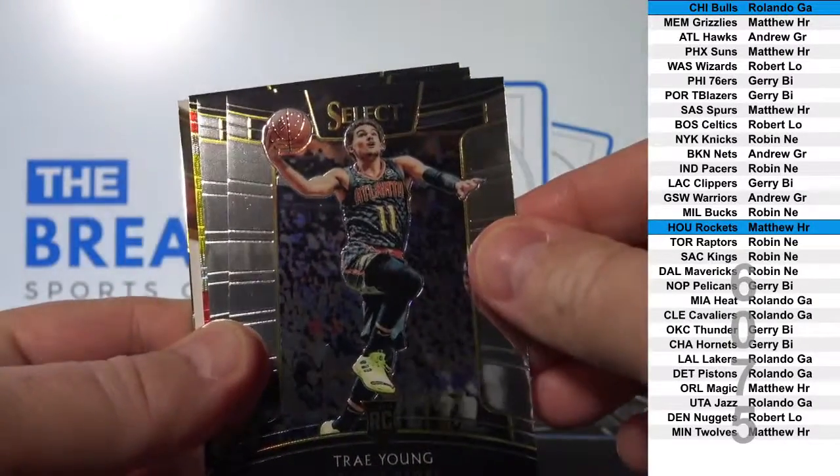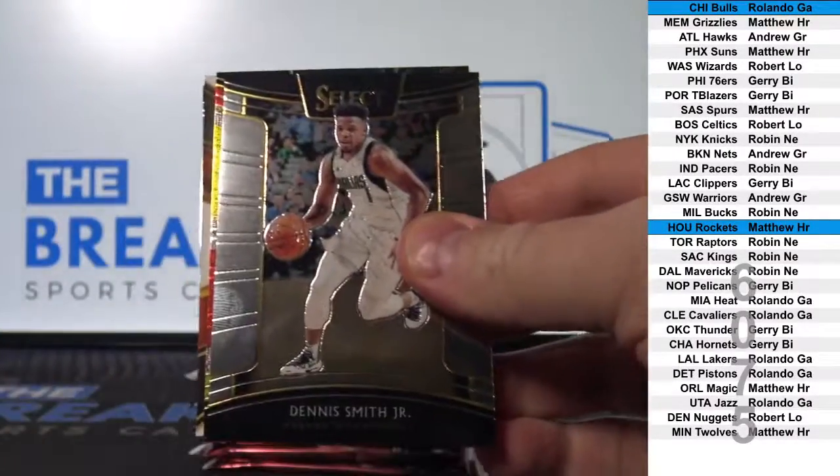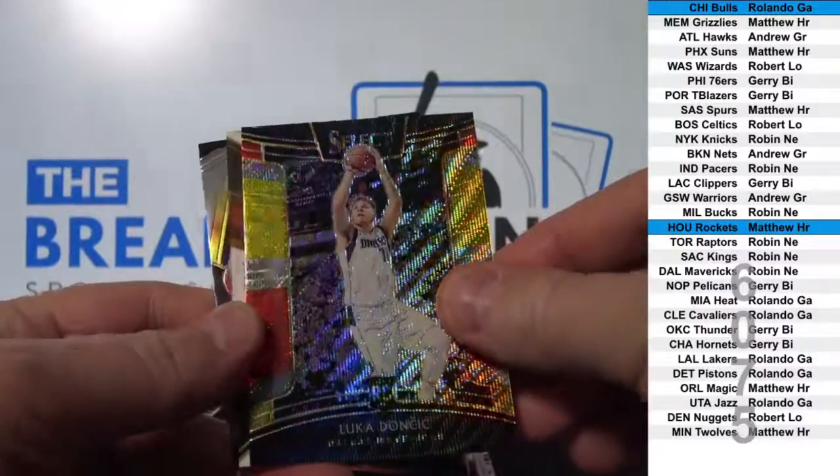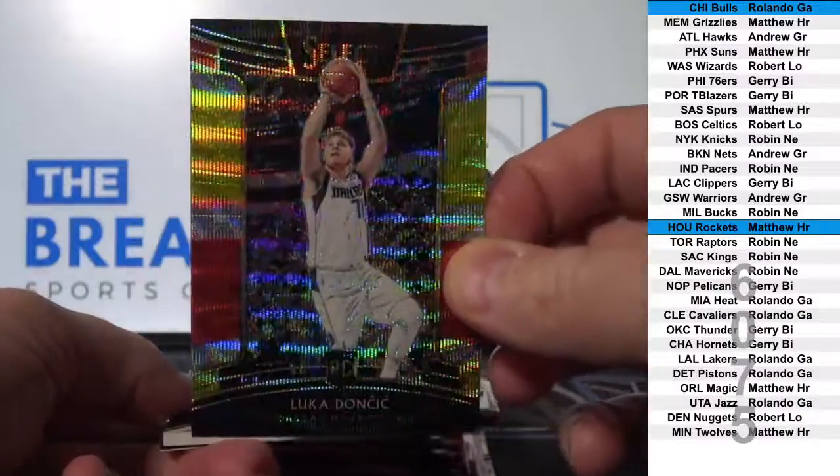Trae Young, Rookie. Wow. Doncic, Rookie, Prism Parallel.